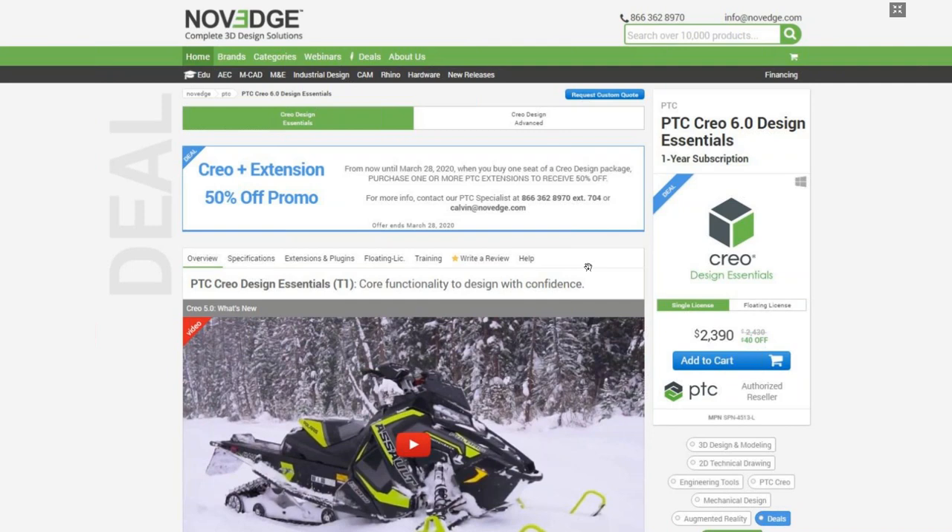Novege is changing the way designers purchase 3D software, offering more choices, more freedom, best advice, faster service, and no headaches. Check us out at Novege.com.